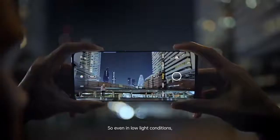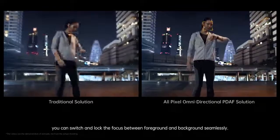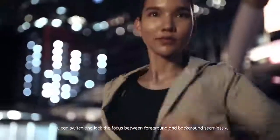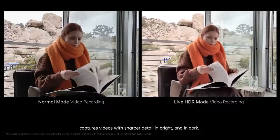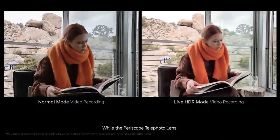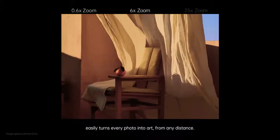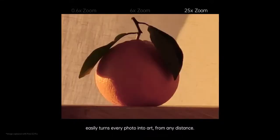So even in low-light conditions, you can switch and lock the focus between foreground and background seamlessly. Live HDR video recording captures videos with sharper detail in both bright and dark settings, while the periscope telephoto lens easily turns every photo into art from any distance.